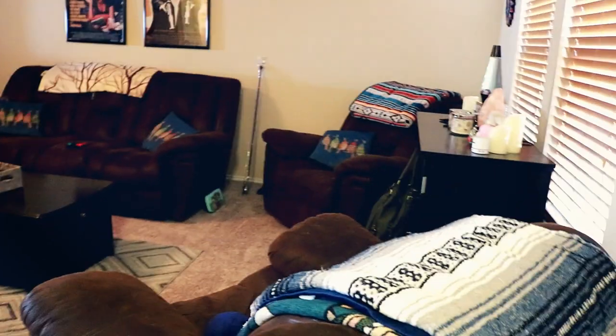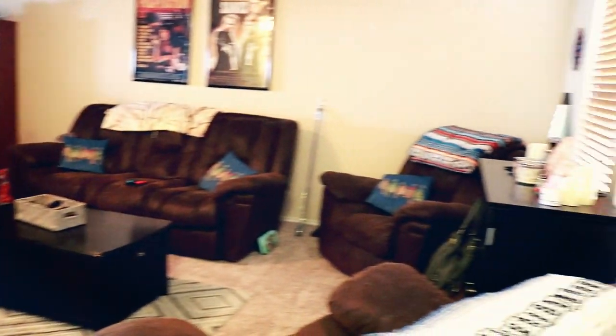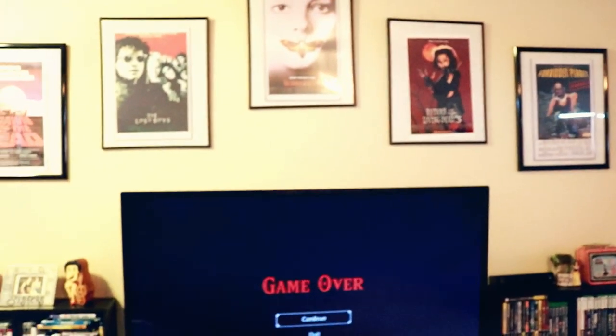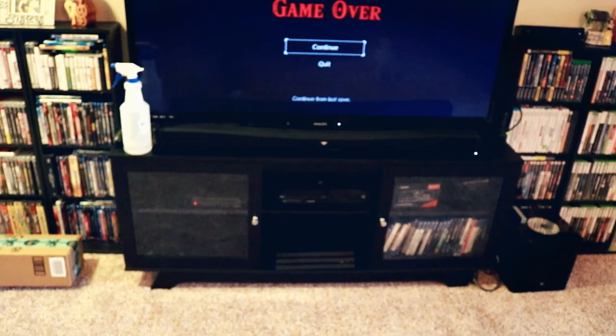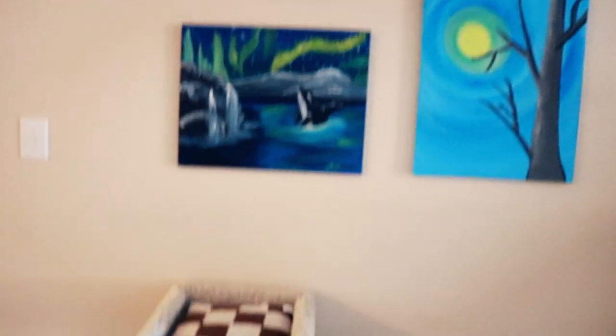Welcome to my humble abode! In here we have my living room — very living room-like. I've got my secret little shoe hiding area for when people come over, all my little movie posters over here, more movie posters, the TV, and all the games and game consoles, because you just can't live without those things.